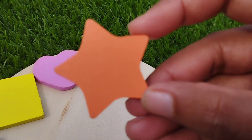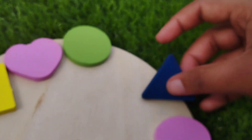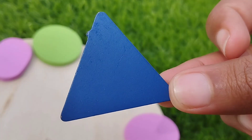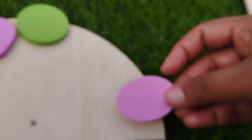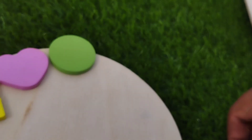This is a star shape. Triangle. This is a triangle shape. The next shape is oval. This is an oval shape.